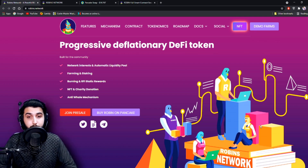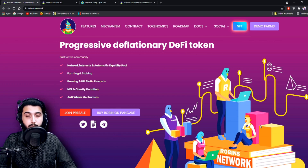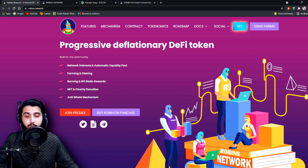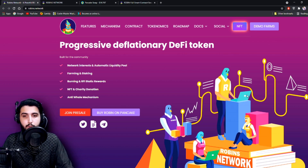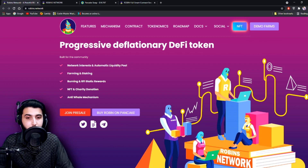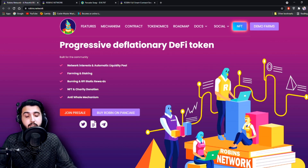I'm here at the robins.network website, from where we will be getting all the information about this project. We will be learning how to buy it and checking their NFT. When you open it up you'll see: progressive deflationary DeFi token built for the community — network interest and automatic liquidity pool, farming and staking, burning and RFI static rewards, NFT and charity donation, and an anti-whale mechanism.